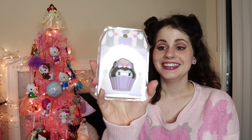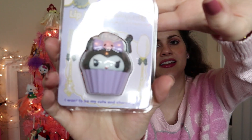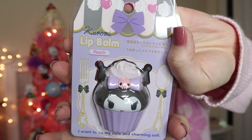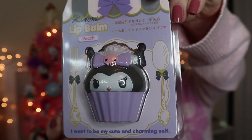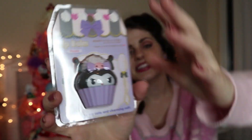I also asked for this Kuromi lip balm. It's peach flavored, and I love that it's shaped like a cupcake and it's Kuromi. That's so pretty. I love the packaging — how it's like on a plate. Look how cute she is, and it even has her tail on the back. I just want to display it on my vanity, but I'm excited to use it because Japan's cosmetics are usually super nice.